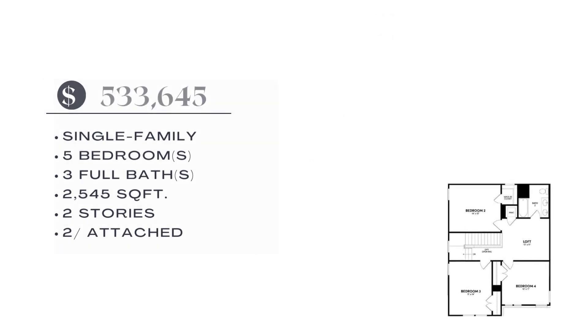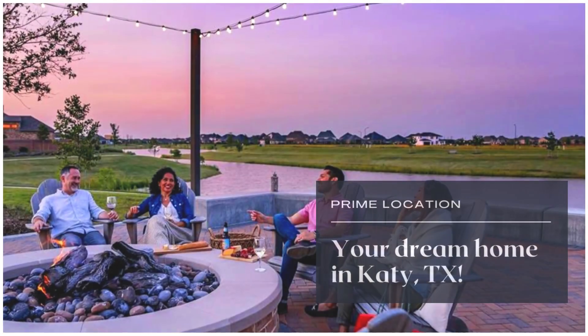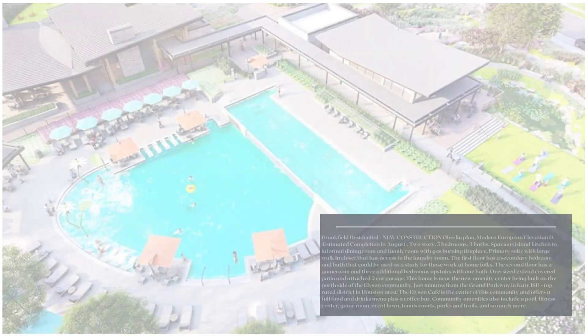a spacious island kitchen, and a cozy guest fireplace in the family room, with an oversized covered patio and attached two-car garage. This home is perfect for entertaining.